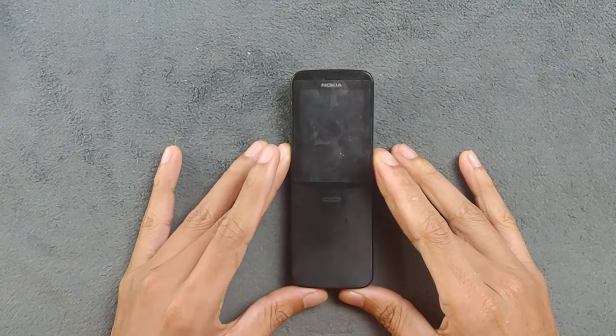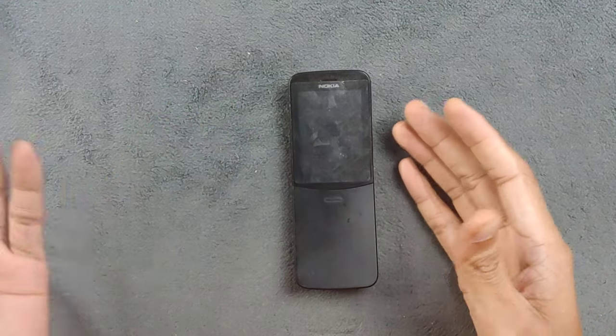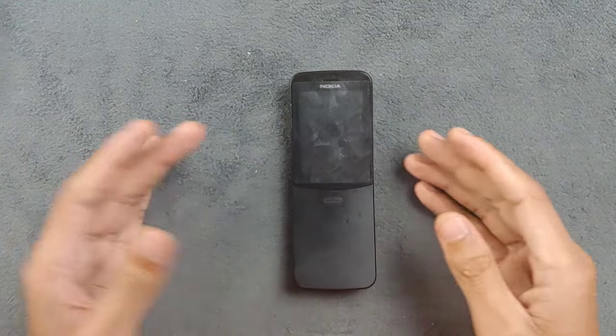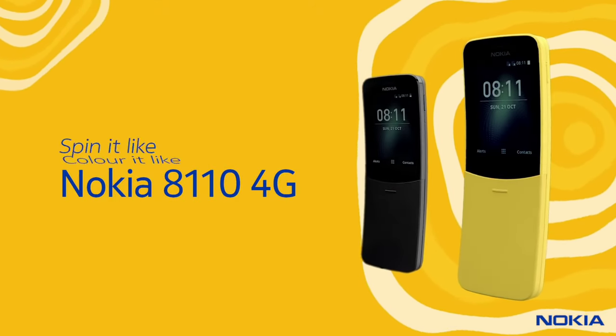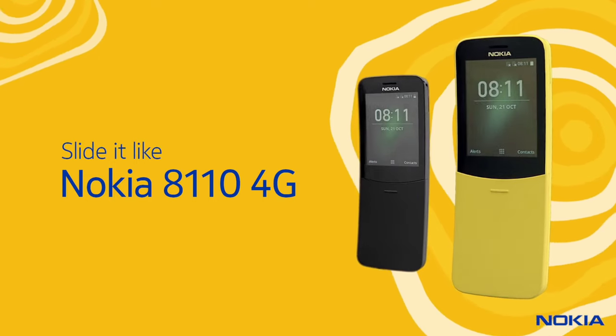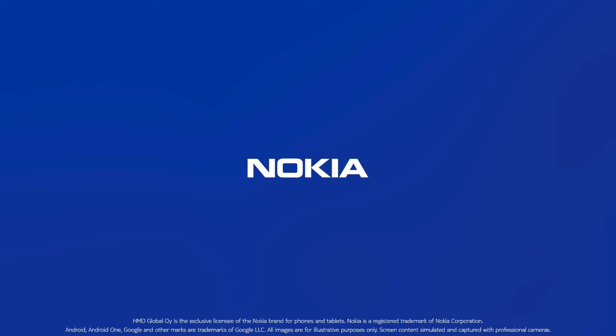That's my wrap-up on the Nokia 8110 4G. If you've had any experience with this phone or have any questions, feel free to share them in the comments below. Don't forget to hit the like button and subscribe for more tech reviews and discussion. Until next time, stay tuned - thank you very much for watching.